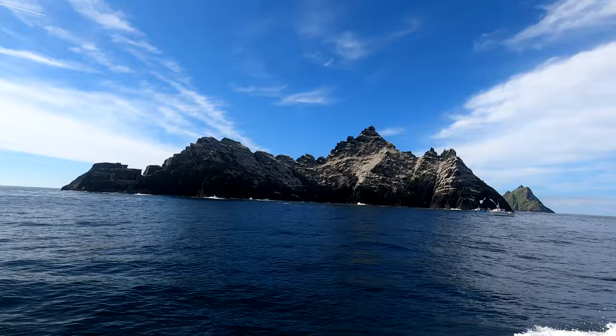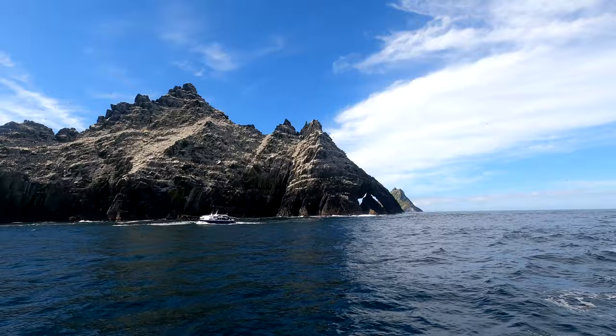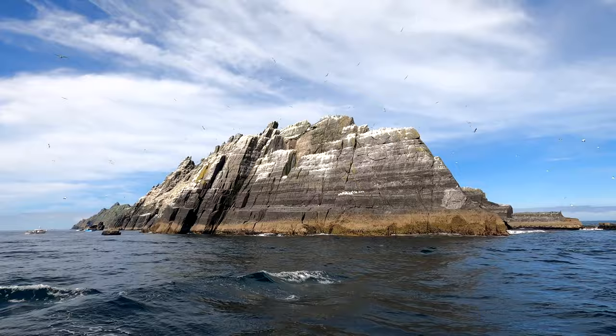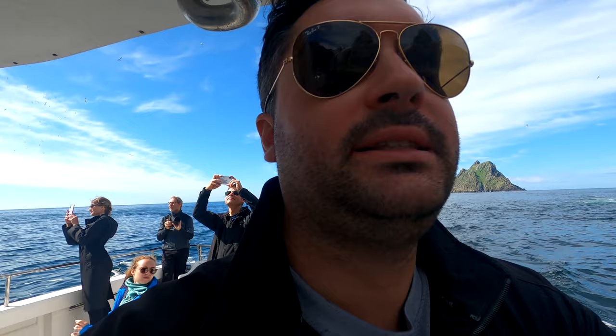This is a smaller rock that was featured in Harry Potter. There are literally thousands of birds. Right now we're actually going to go with the boat through this — I'm calling it Seagull Rock, it's a small Skellig. I believe it's actually called Lemon Island, and we are just up close and personal. You can hear these birds, there are many many thousands of them. I've never seen a scene quite like this in my life.